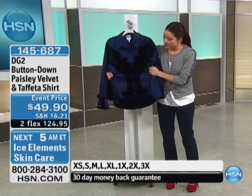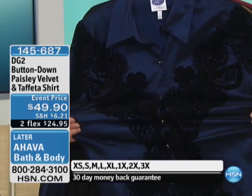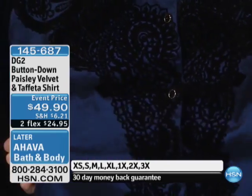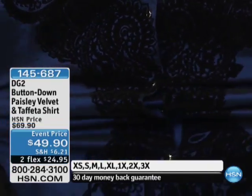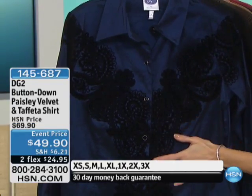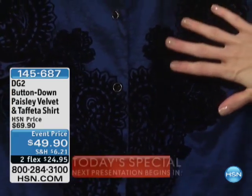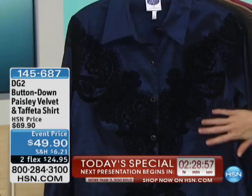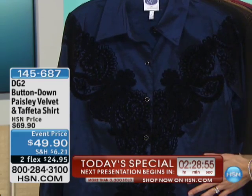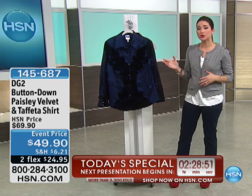You are getting this. I want to show you the stretch on this — this is stretch taffeta. Can you see that? It is so stretchy, so soft. I wish that you could feel the velvet down the front, it is so soft. I love the muted look of the velvet up against this shiny, shimmery taffeta — it really plays off of one another so beautifully.